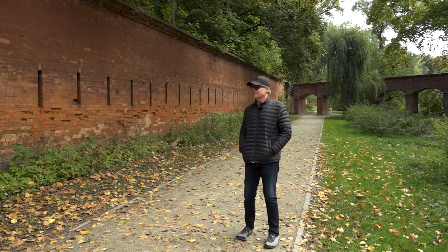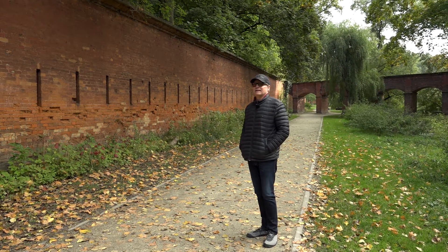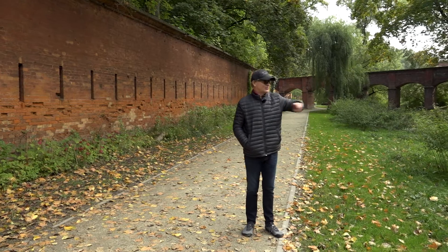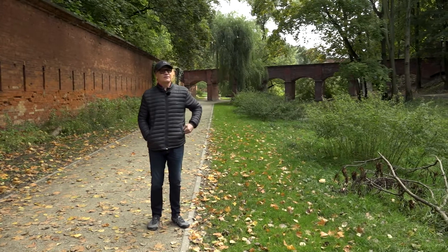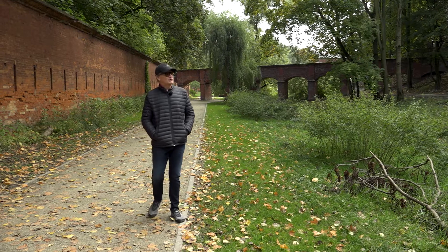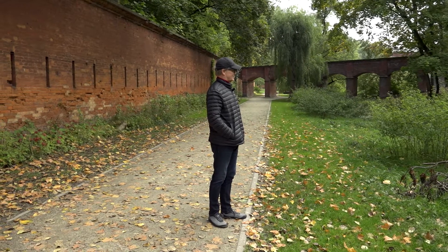It is terrifically impressive from both the outside and the inside. This is a park — there used to be a moat here, with water going all the way around it, but no longer. It was turned into a park in the 1950s and is a very popular place for strolling on a nice, if cold, day.